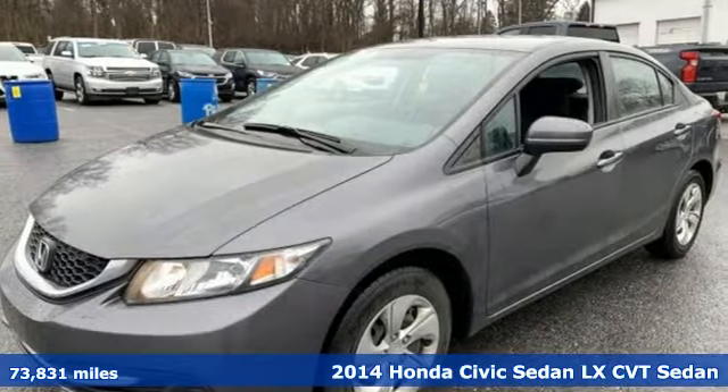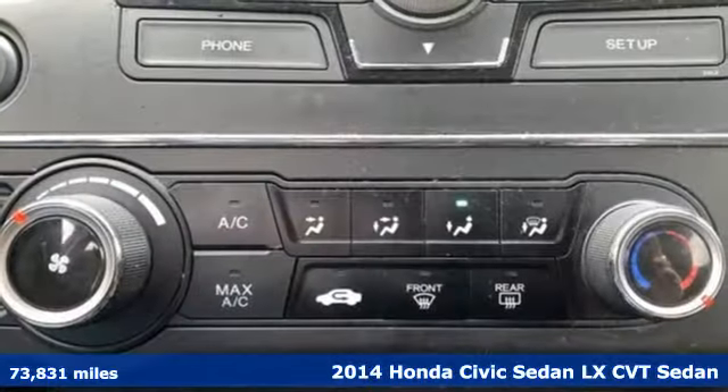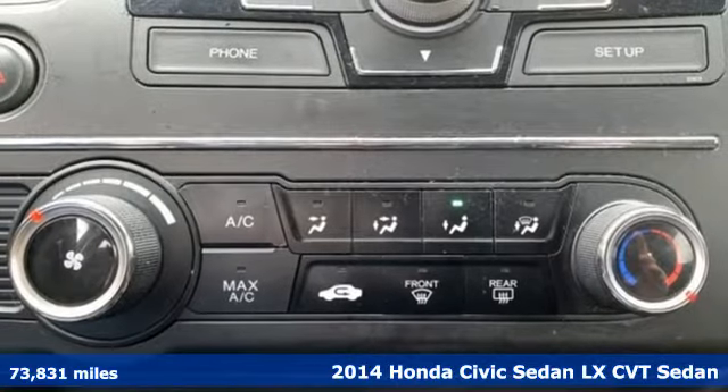Here's a 2014 Honda Civic Sedan. Get more mileage out of every drive with this Civic.